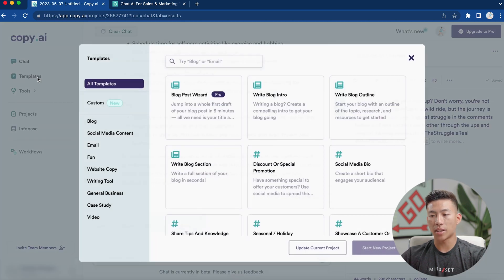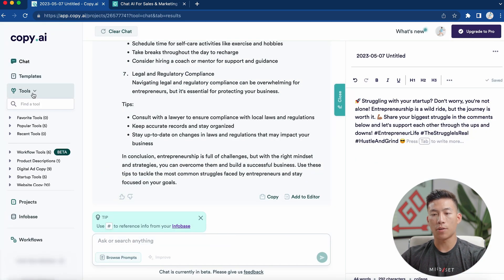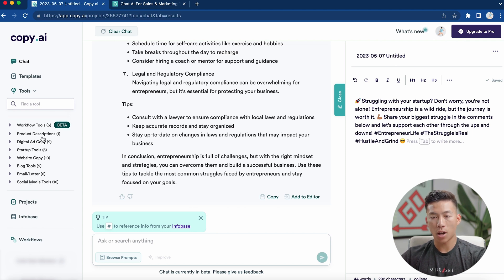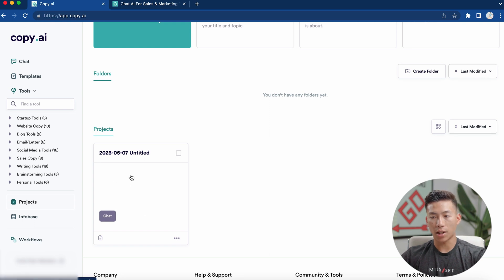Moving on to the templates — this is basically like what we saw earlier, where you can choose from different types of text to generate. Going down to the tools, they have a bunch of different tools including workflow tools, product descriptions, digital ad copy, and website copy. I suggest you go through this on your own. It's free to create an account and just play around to see what it can do for you. Under projects, it stores all your projects and you can organize them through folders — super helpful if you're generating content for different projects within your business.